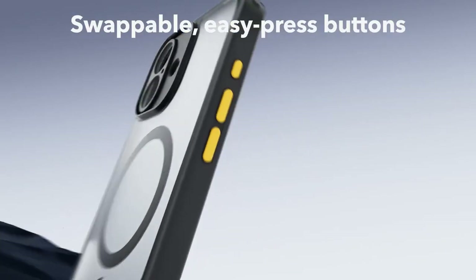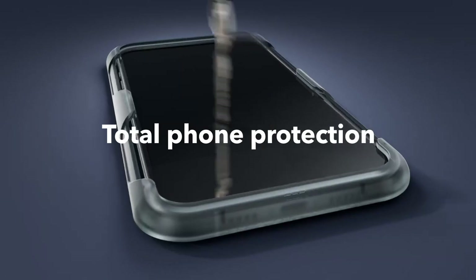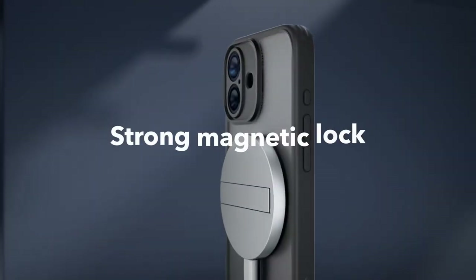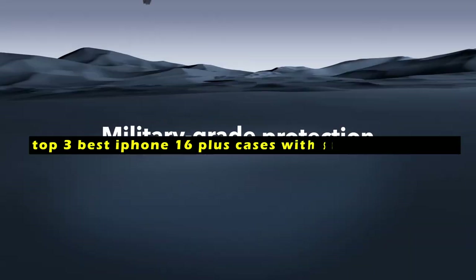Protecting your iPhone 16 Plus is crucial to preserving its sleek design and functionality. Hi, welcome to All Cases. In this video we are going to talk about the top 3 best iPhone 16 Plus cases with screen protectors you can buy.